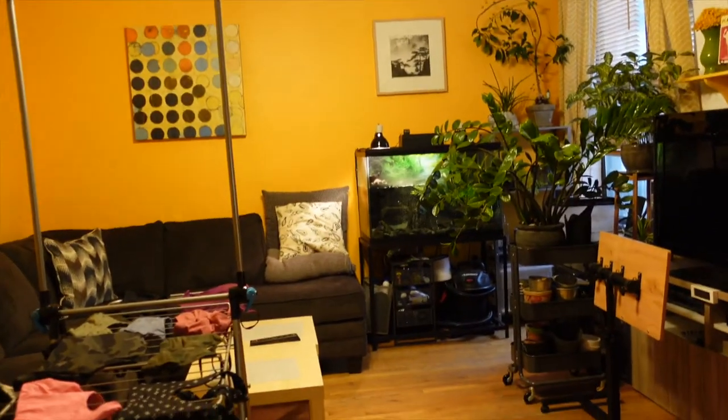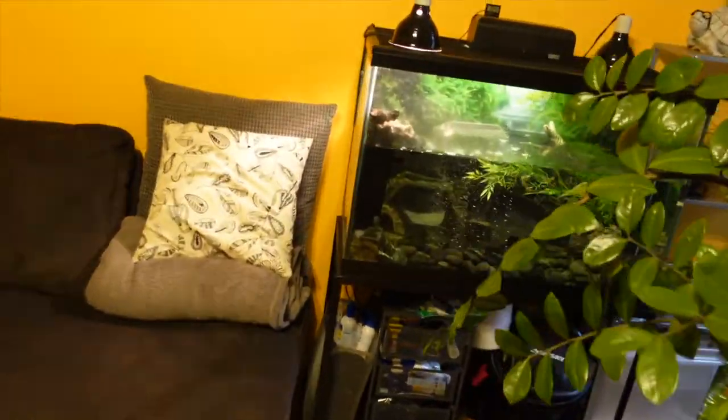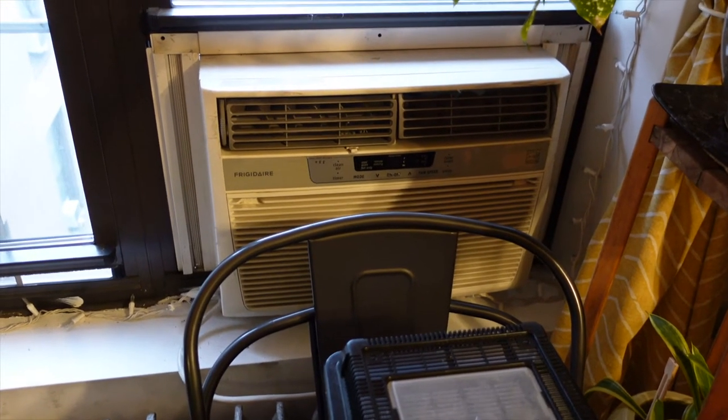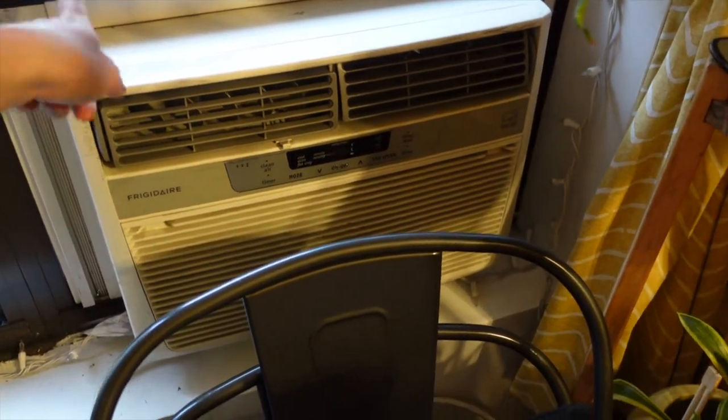The next thing that's really important, and we actually keep this one in the living room all the time, is the in-window unit air conditioner. If you live in New York City in an old apartment that doesn't have central heating and air conditioning, these are your best friends for keeping your apartment cool in the summer. We normally have one in every room — in my office, in Sarah's room, and in John's room. We leave that one because there's really nowhere to store it during the wintertime. So air conditioning unit, number three.